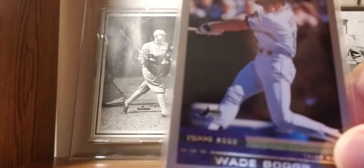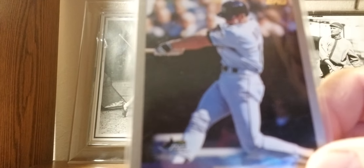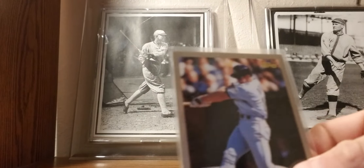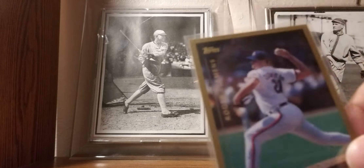2000 Topps: Wade Boggs — his last year card with the Tampa Bay Devil Rays, back when they were the Devil Rays. He got his 3,000th hit as a home run — the first person to do that.